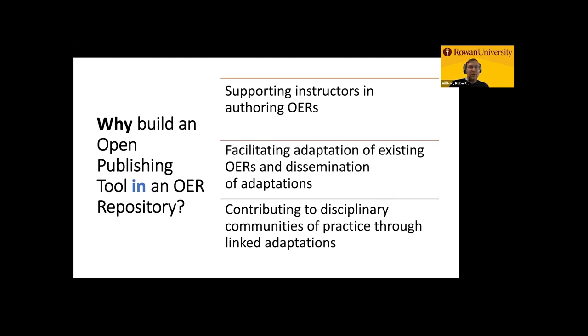Even more importantly, it facilitates the adaptation of existing OERs and then the dissemination of those adaptations. Because once you have a community of people who are teaching the same course or similar courses, who are modifying and updating material, they may want to share that with their colleagues at their own institution, or share it with partners at other institutions who may decide to modify or augment the material. So it facilitates all of that sort of robust sharing and publishing workflow smoothly. This is really about creating disciplinary communities of practice by having these linked adaptations.